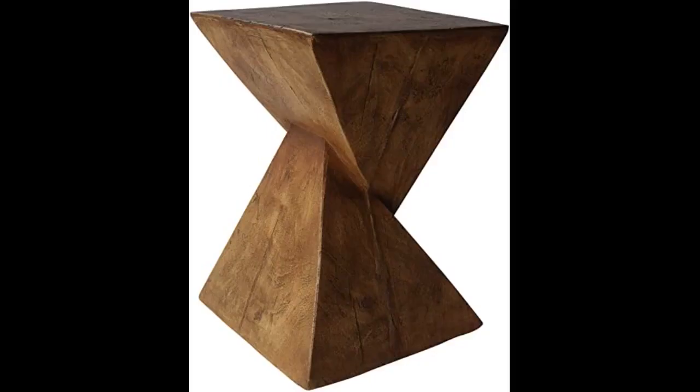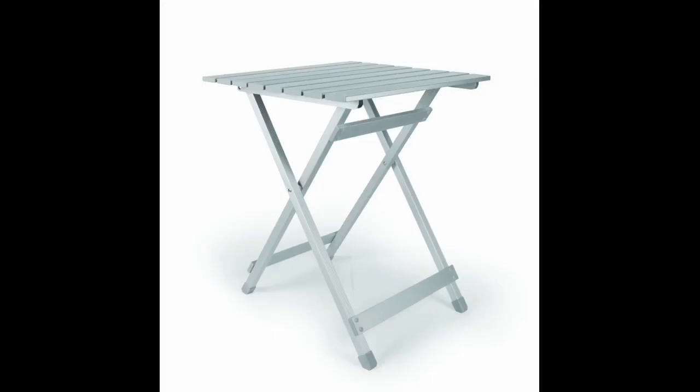Very cute accent table. Doesn't have much room on the top part but enough for a flower pot to accessorize it. The product is nice but it is more yellowish than I expected. Pictures are not accurate.